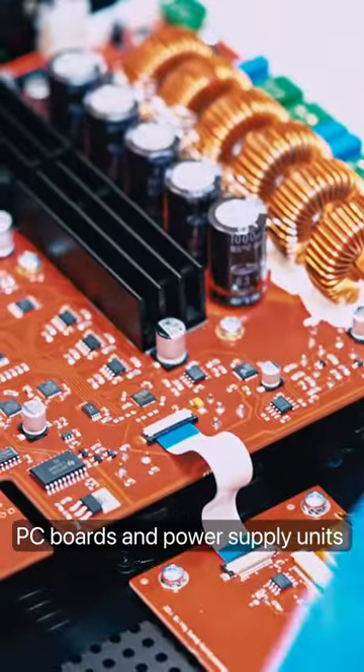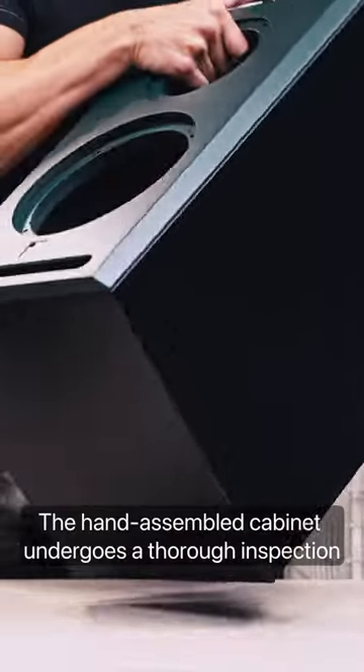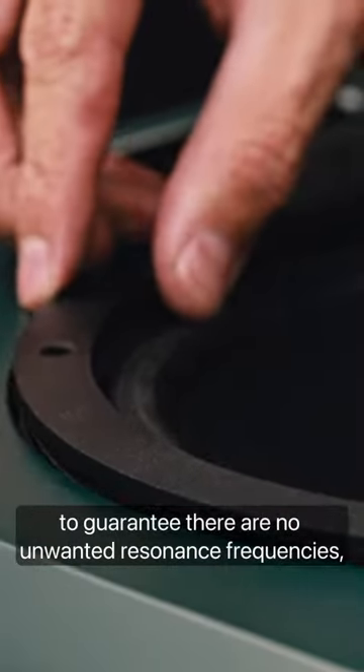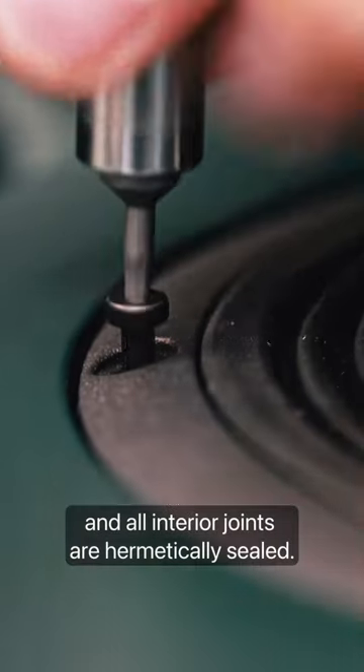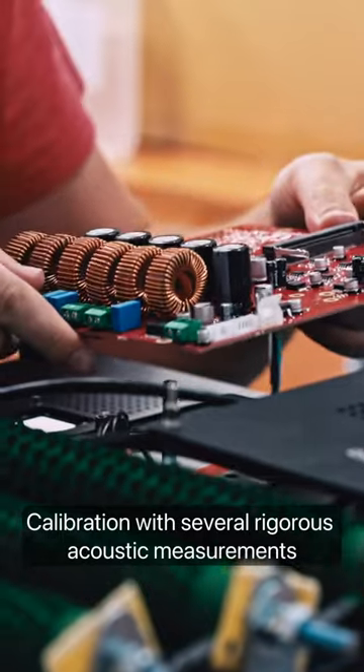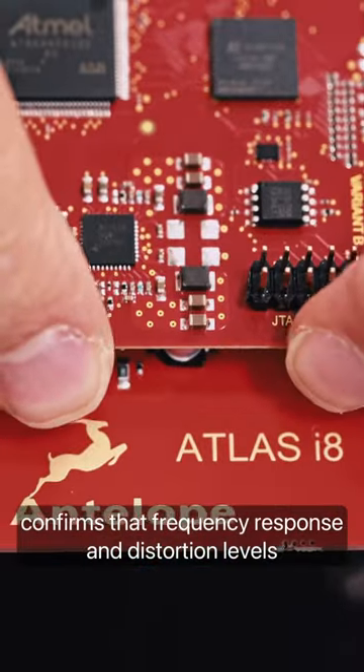PC boards and power supply units must pass rigorous electrical checks. A hand-assembled cabinet undergoes a thorough inspection to guarantee there are no unwanted resonance frequencies and all the interior joints are hermetically sealed. Calibration with several rigorous acoustic measurements confirms that frequency response and distortion levels meet our high standards.